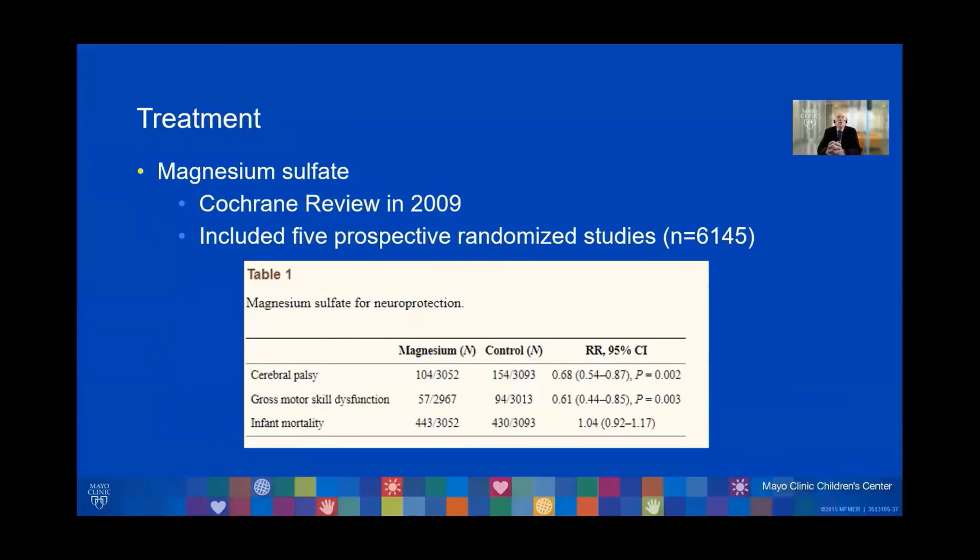For the outcome of cerebral palsy, there was a relative risk reduction to 0.68, which was statistically significant, and a reduction in gross motor skill dysfunction with a relative risk of 0.61 — again statistically significant, with a p-value of 0.003.